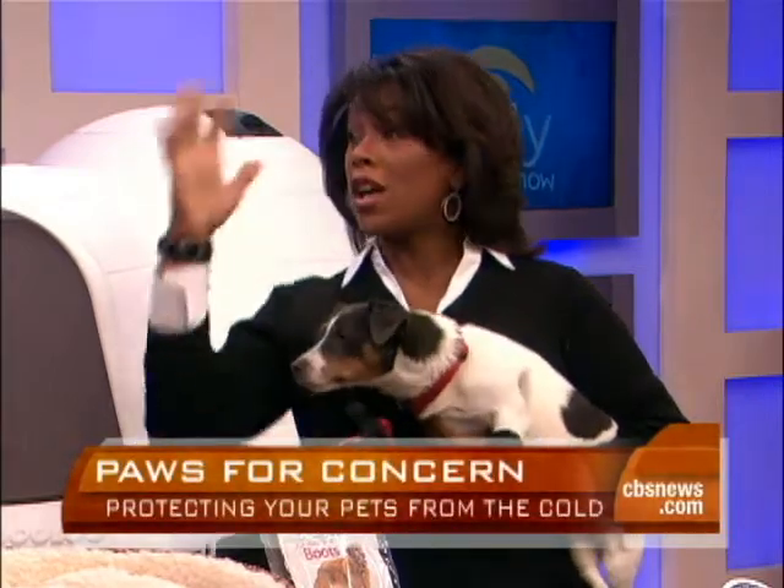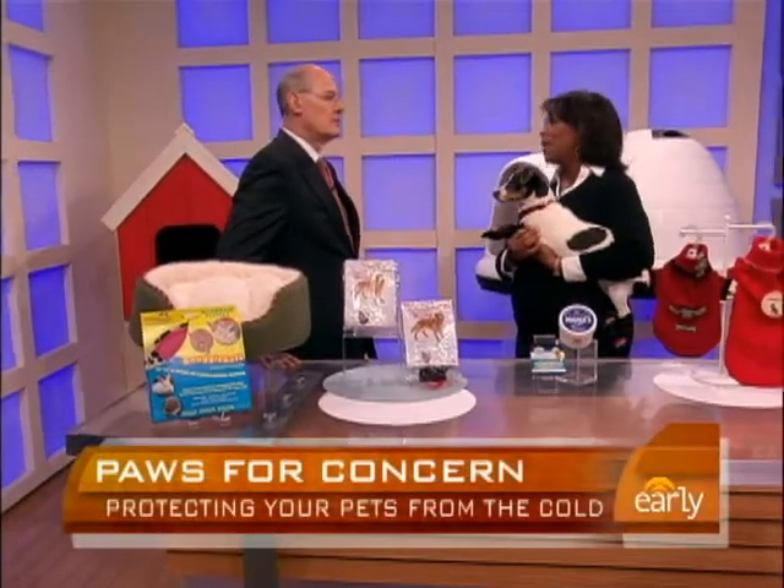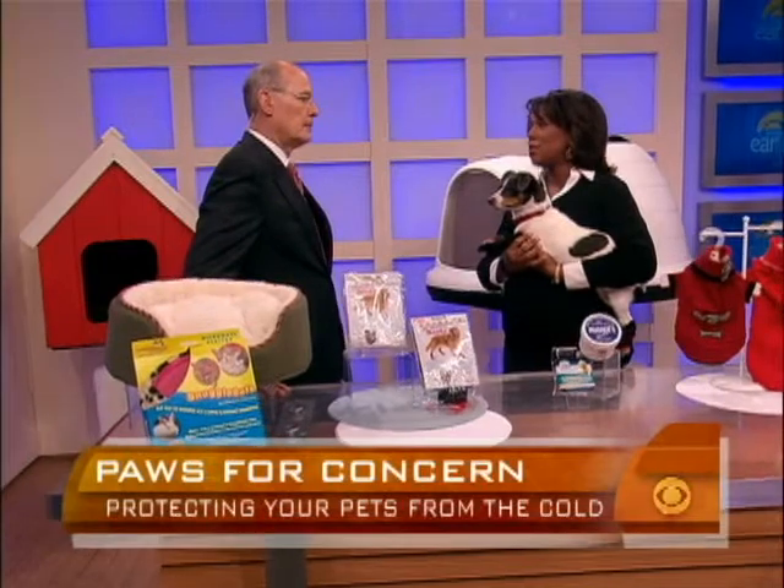They need a dog house, or a covered and insulated kennel, or you bring them into the garage. When the temperature drops below zero, they need to be in a climate-controlled, heated environment. Absolutely — they need to be in a facility that has heat.